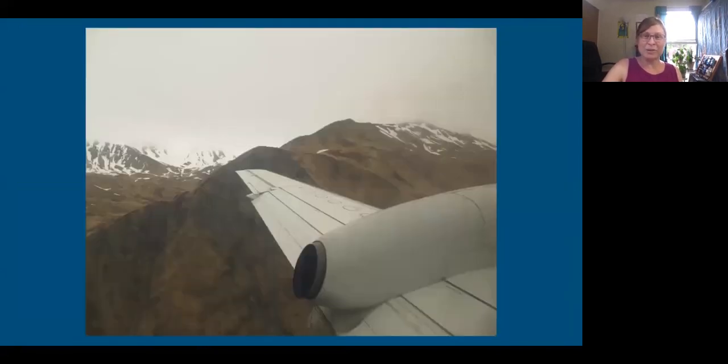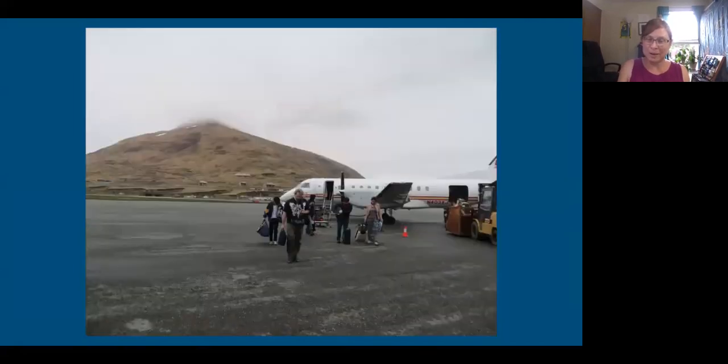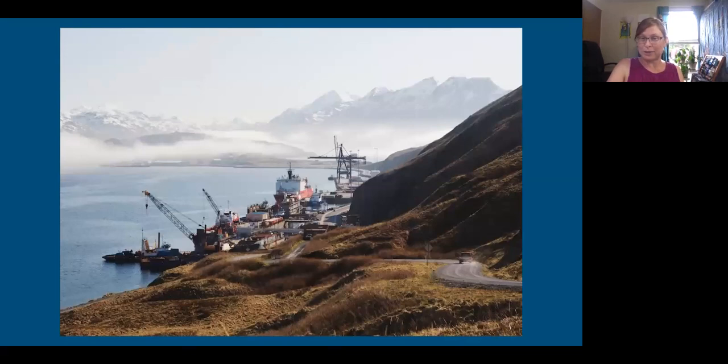Flying into Dutch Harbor is a little bit terrifying because you're coming down right between the mountains onto this tiny airfield surrounded by mountains, and then you just get out and walk into the smallest airport ever. Because they had thrown our luggage out of the plane, we got to spend extra days in Dutch Harbor exploring while we waited for the luggage to arrive on a cargo plane. It's a Coast Guard base, a fishing port, and a native town, in a tiny bay hemmed in by the mountains.